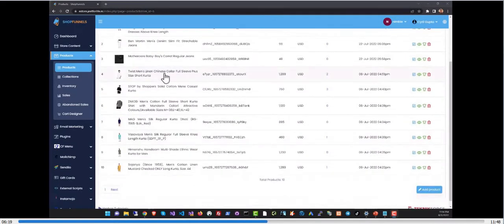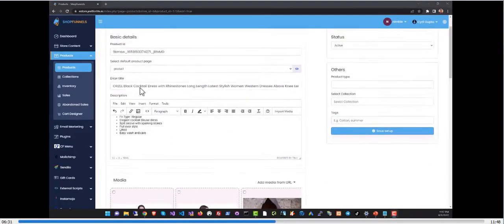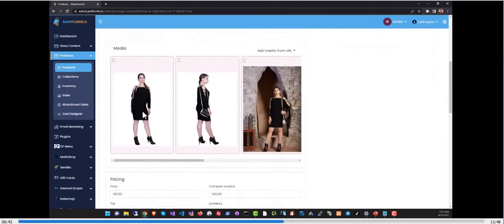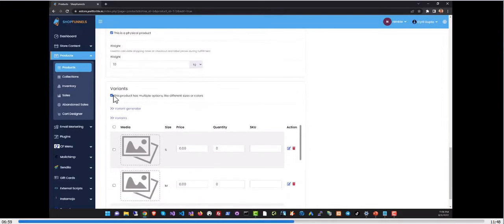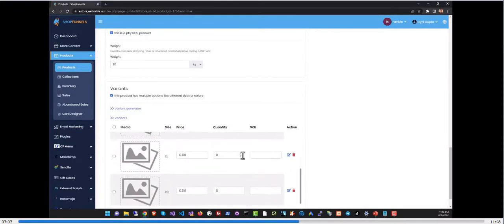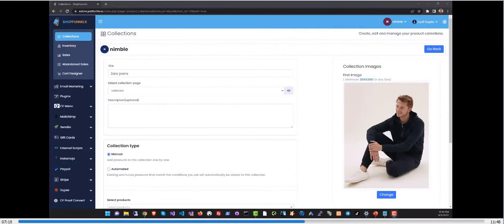The product section lets you control and set up all products on your store. You can view the list of products you're already selling, add a new product, or edit any product. The product editor lets you modify the product ID, page design, title, description, multiple images, pricing details, inventory data, quantity limits, and mark it as a physical product. You can also set up product variants — for example, a dress with multiple sizes, each with different prices, quantities, and SKUs.